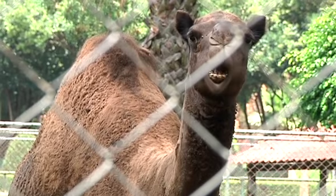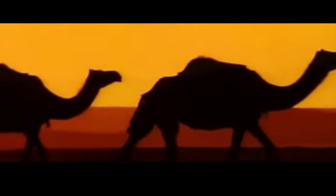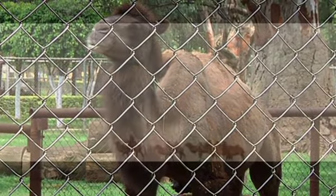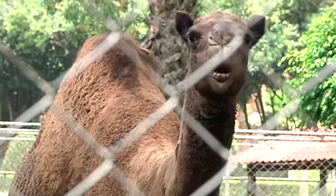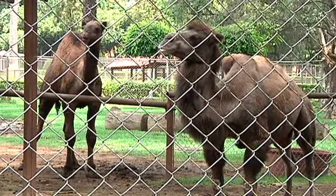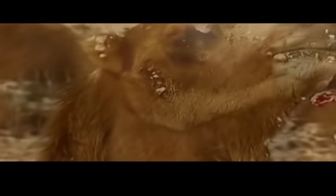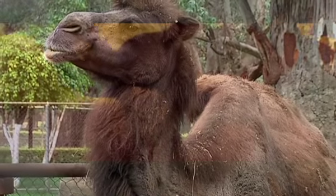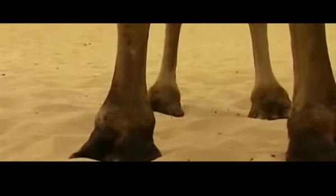Los dromedarios son camélidos por excelencia de la Península Arábiga, donde han evolucionado soportando temperaturas muy cálidas que pueden superar los 50 grados. Los camellos, por otro lado, son oriundos de Asia Central y se han adaptado a vivir en ambientes con largos y fríos inviernos, como el desierto de Gobi. Los dromedarios presentan una sola joroba, mientras que los camellos presentan dos. Los camellos tienen un pelaje más largo, ideal para protegerlos del frío. Los dromedarios presentan un pelo corto y uniforme todo el año, lo que permite que el calor se disipe rápidamente. Los dromedarios son más esbeltos con extremidades más largas, mientras que los camellos tienen extremidades más cortas y son más robustos, más adecuados para terrenos montañosos y suelos helados.